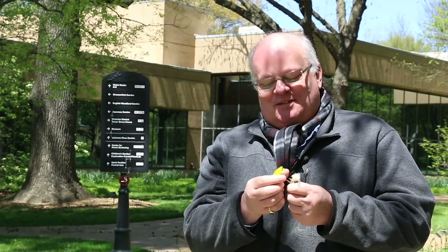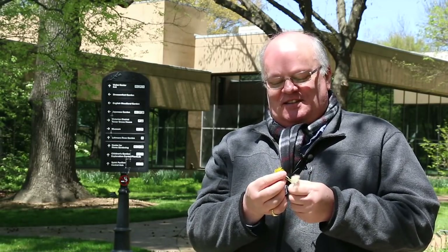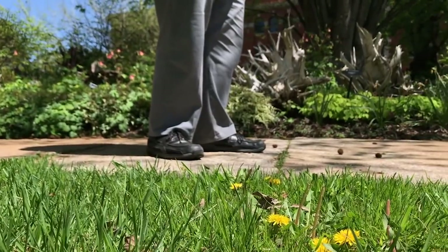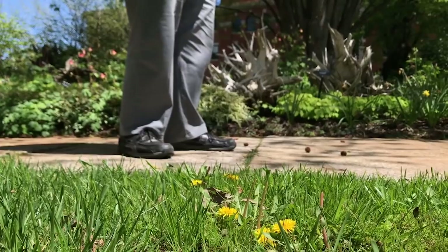Normally you wouldn't see dandelions in the Missouri Botanical Garden because we're pretty good at keeping out the weeds, but during this time when we were all at home, we haven't been able to cut the grass as frequently as we would wish, and so the dandelions have taken their chance to come up here and there in the garden. But they will be gone by the time you all come back.